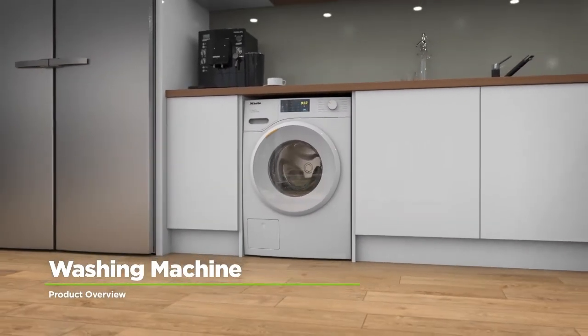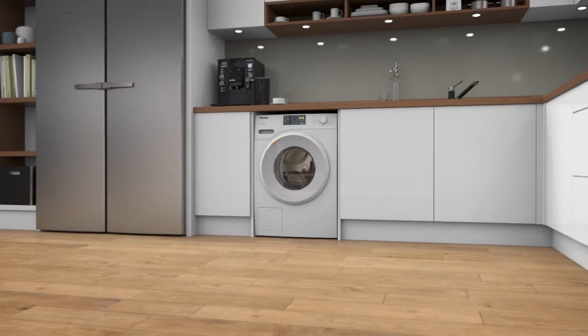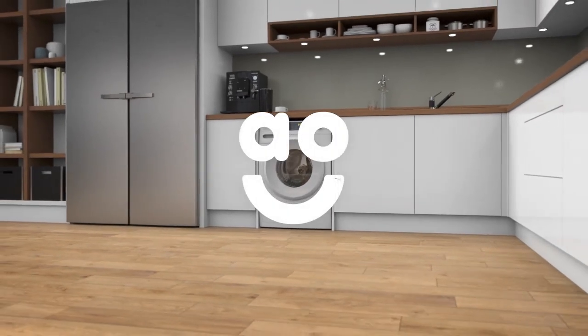If you're looking for a durable washing machine with clever technology, this model from Miele is perfect for you.